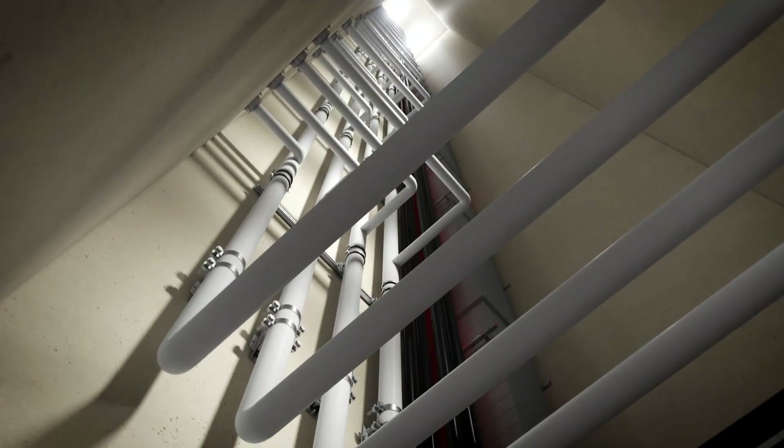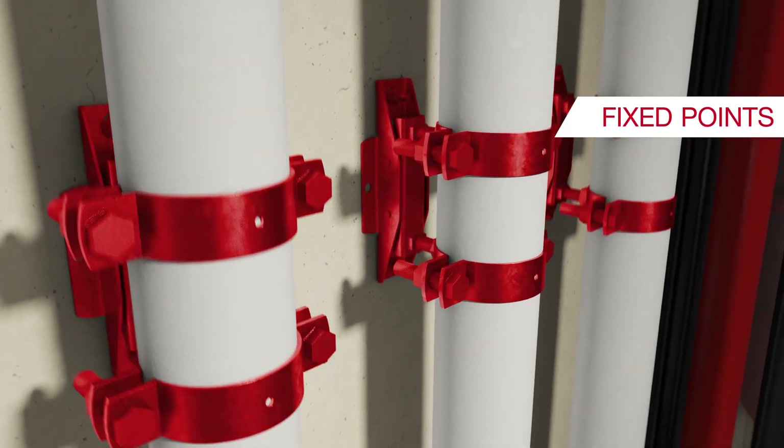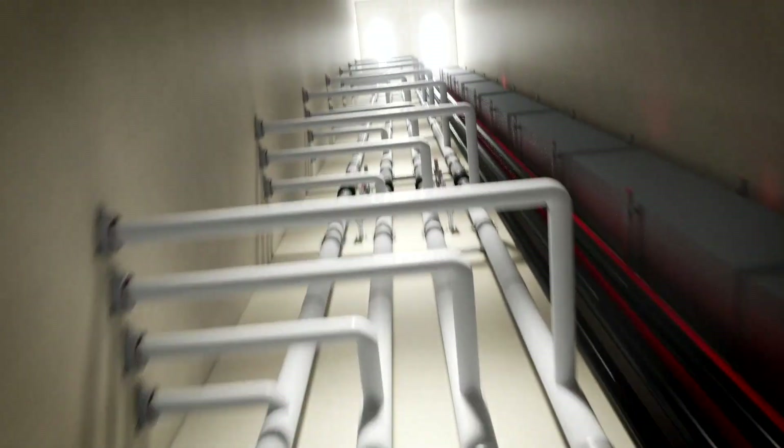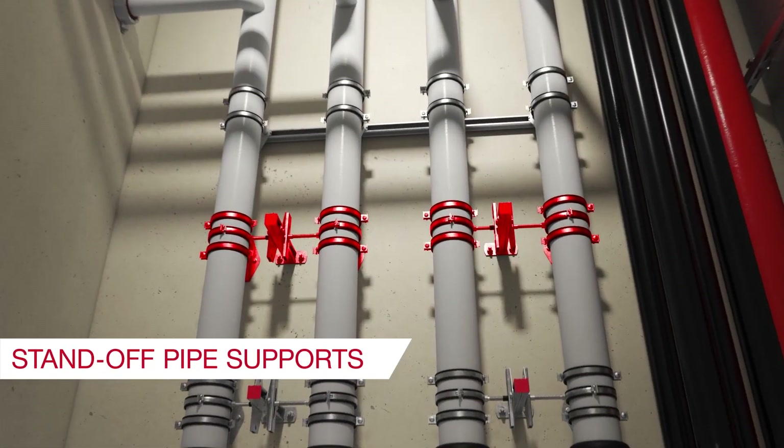Pipes ascend in rising pipe shafts with fixed points that transfer loads into the superstructure. Stand-off pipe supports keep the pipes in position or allow for axial expansion.